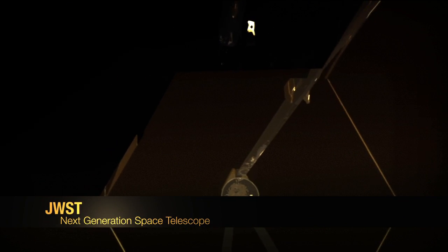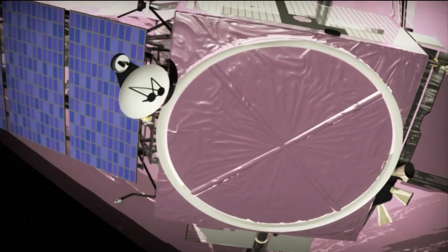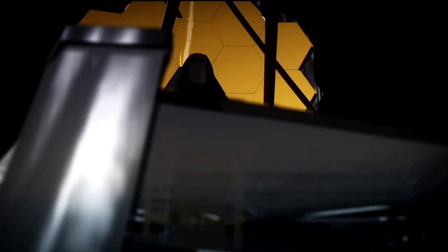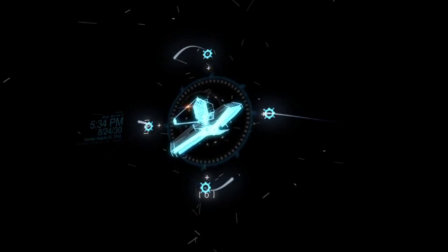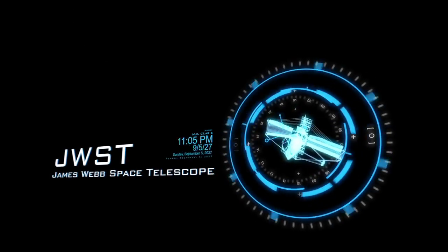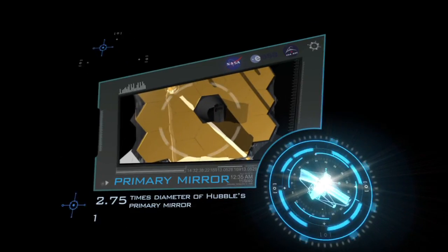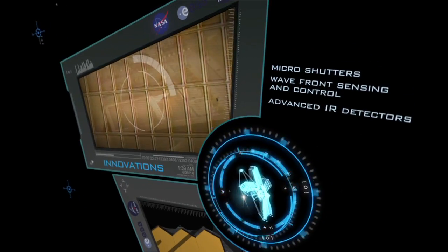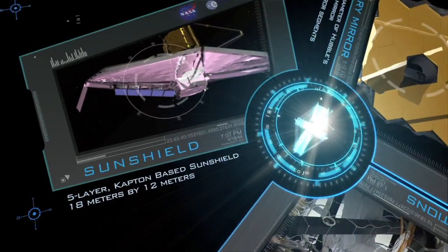A next-generation space telescope designed to cause yet another giant leap forward in our understanding of the cosmos, it will carry some of the most advanced technologies ever placed on an orbiting observatory: 18 articulated mirror segments, 2.75 times the diameter of Hubble's primary mirror; microshutters; a wavefront sensing and control subsystem; and a 12 by 18-meter, 5-layer sunshield.